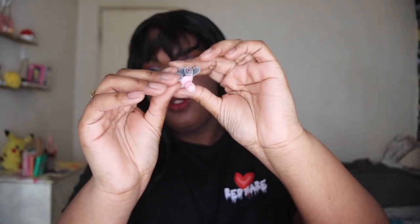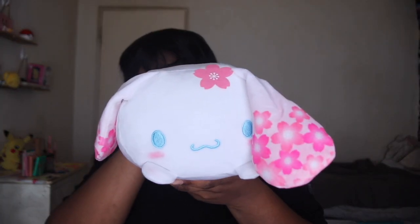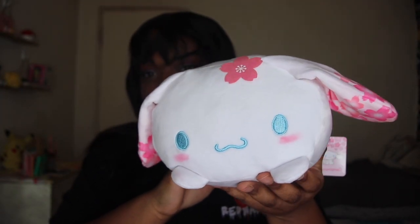Last but not least, we have the reason why I got this box — a sakura themed Cinnamon Roll plush doll. I saw this and I was like, nope, I'm getting the box right now. It says it's a limited edition. Look how cute she is! Look at her little ears — she's so adorable.